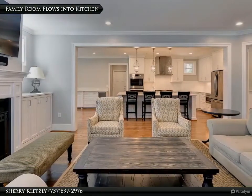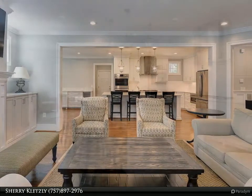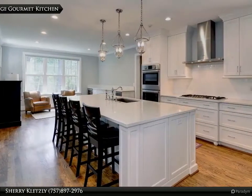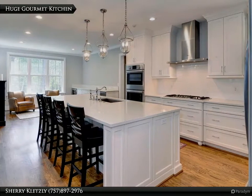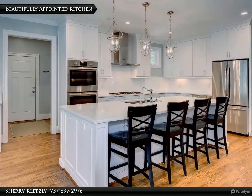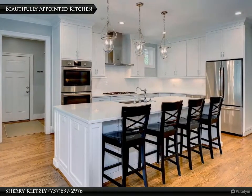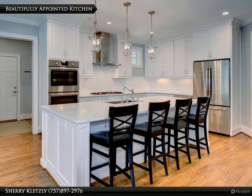Back inside, the open concept design continues. The huge gourmet kitchen opens to the keeping room or casual dining. The expansive center island is perfect for prep and dining, and the home chef will enjoy all of the high-end amenities.